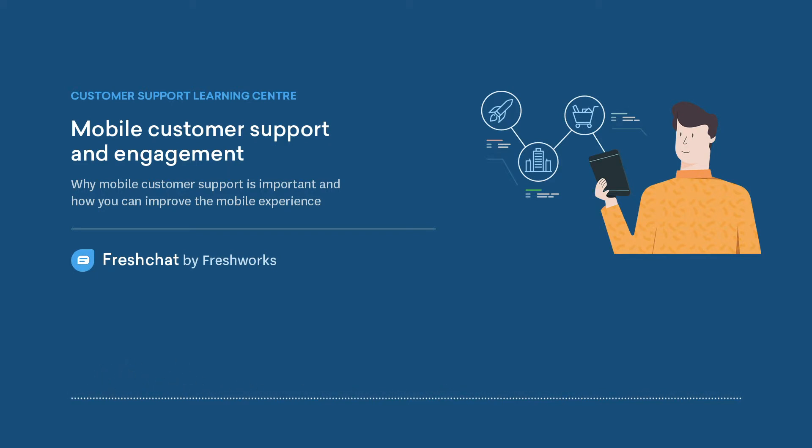In-app FAQs and push notifications. Making your support portal mobile-friendly and offering an exclusive mobile app for customer support are two different things. Having a mobile app can go a long way in improving your customer experience with a lot more options. For instance, you can reach out to your customers proactively with the help of in-app campaigns or push notifications, where you let the customer know that they have received a coupon deal or a response from your agent.